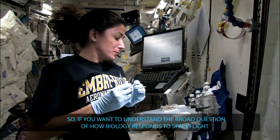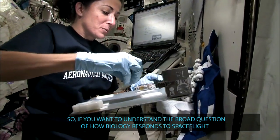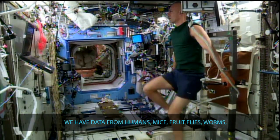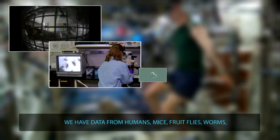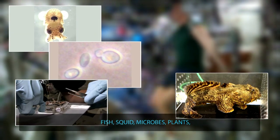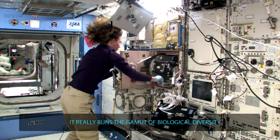So if you want to understand the broad question of how biology responds to spaceflight, it's really important to sample biological diversity. We have data from humans, mice, fruit flies, worms, fish, squid, microbes, plants — it really runs the gamut of biological diversity.